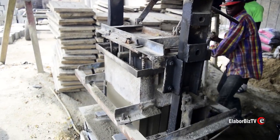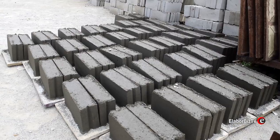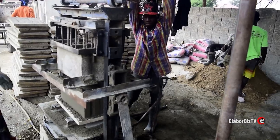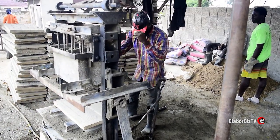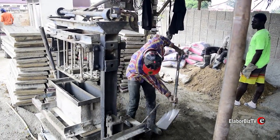We asked him when he started this business and he said he has been in this job for the past 30 years. According to him, he has been producing the block molding machine for about 20 years.